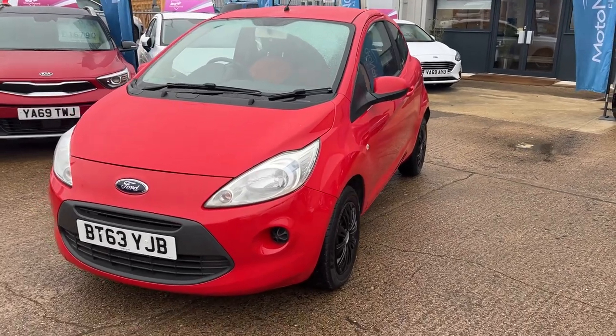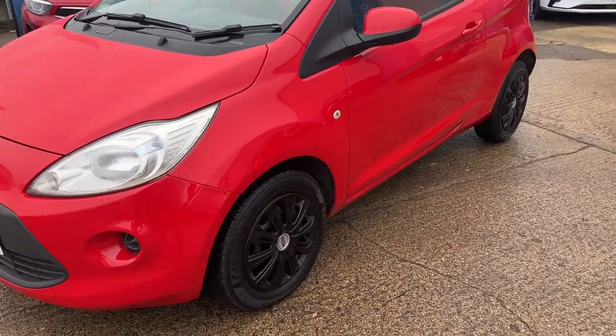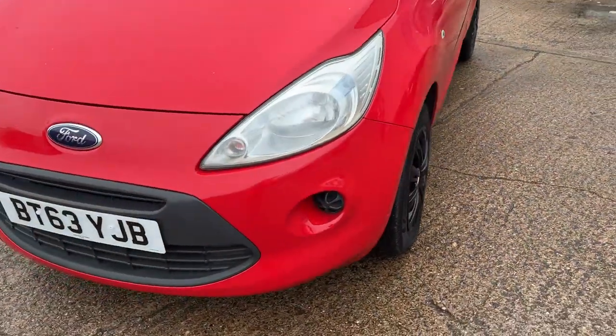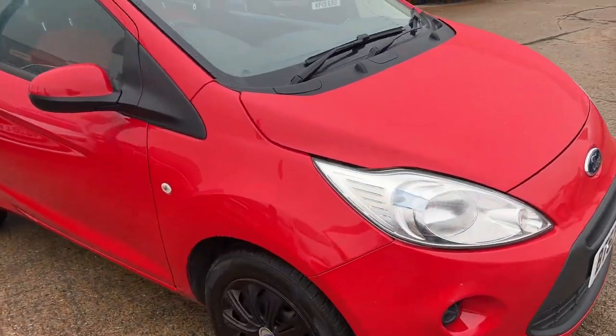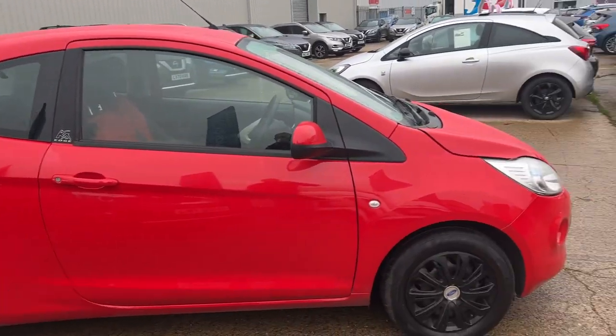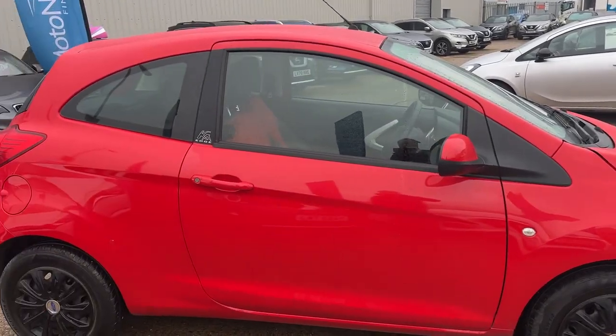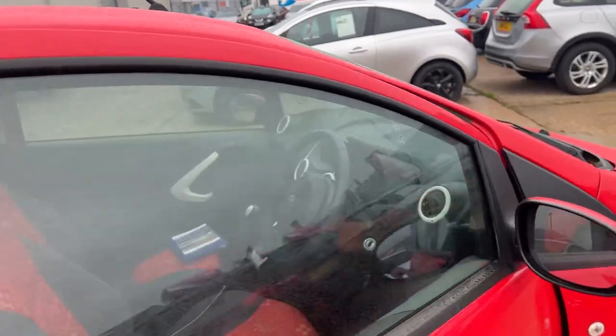Just 63,000 miles on the clock. Let me take you around this car — very stylish black wheels. Going around the car, it is in very good condition, the odd chip here and there but very minor. Super little car — if you're looking for a first-time car, maybe you're learning to drive, this could be the car for you.